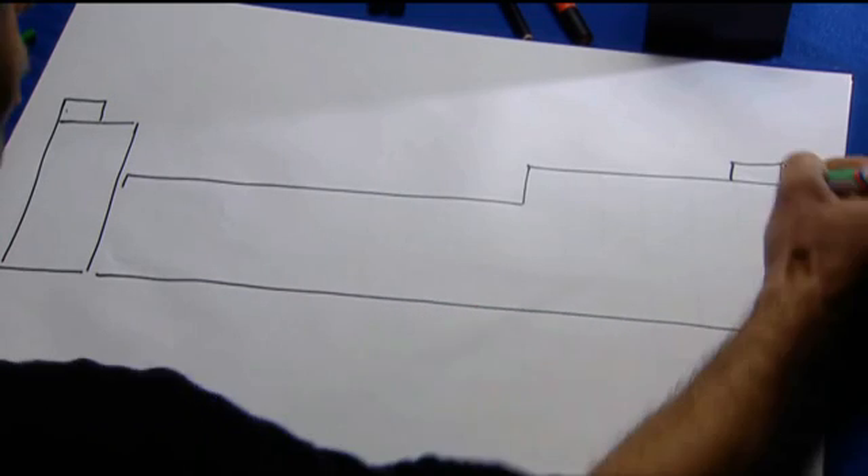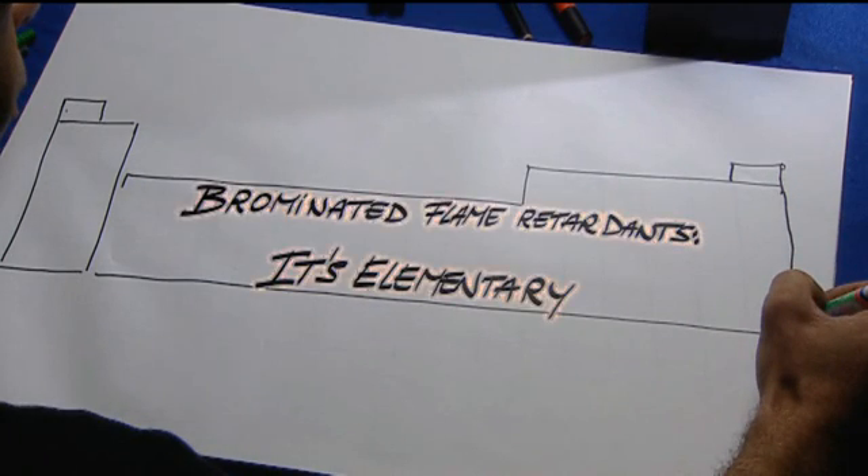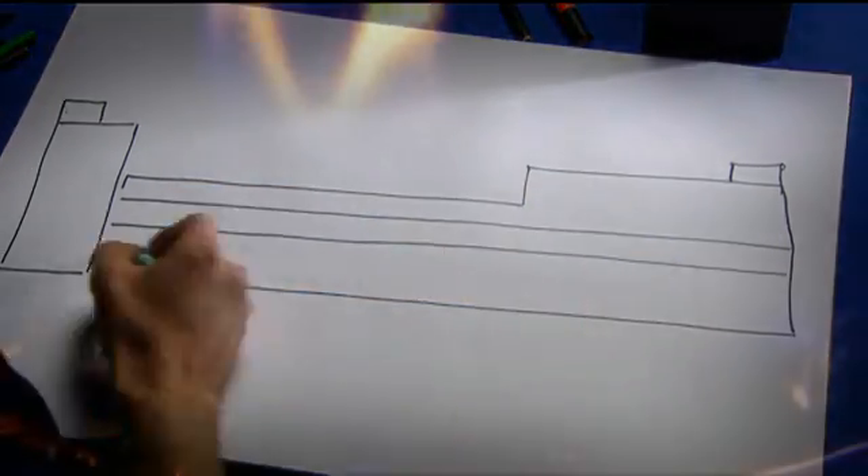You're watching a video about Brominated Flame Retardants. Never heard of them? Well, let's take a look at what exactly Brominated Flame Retardants are.